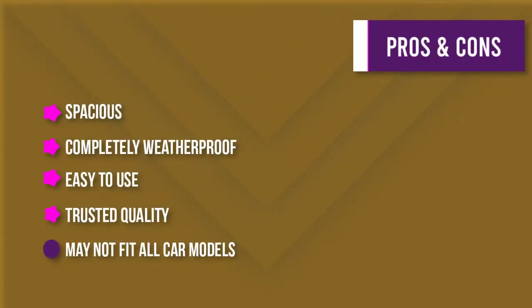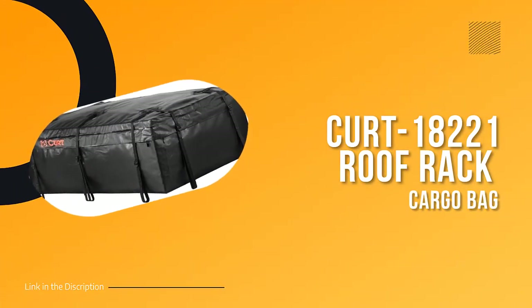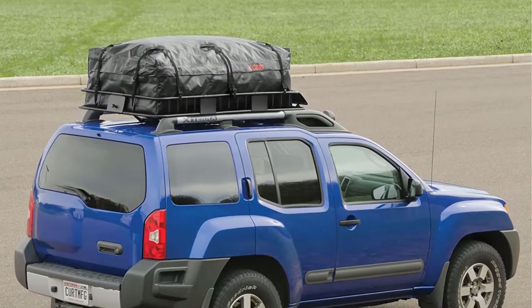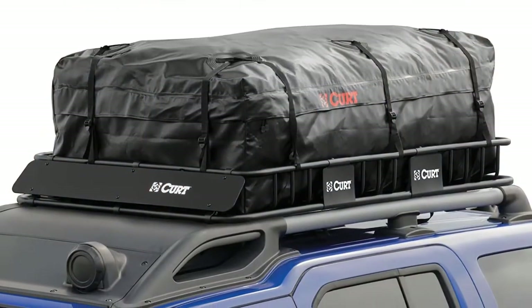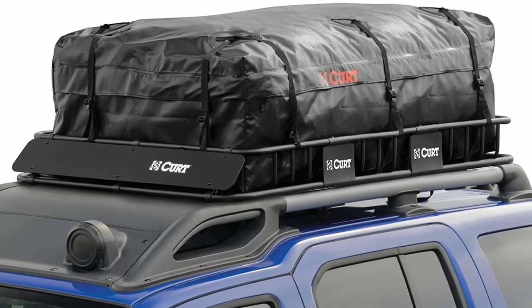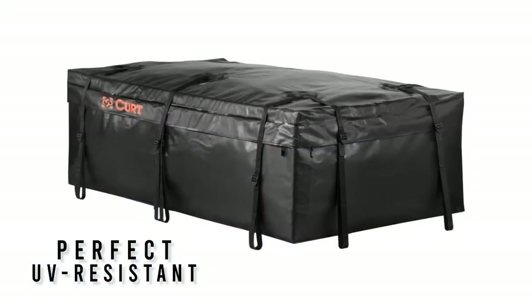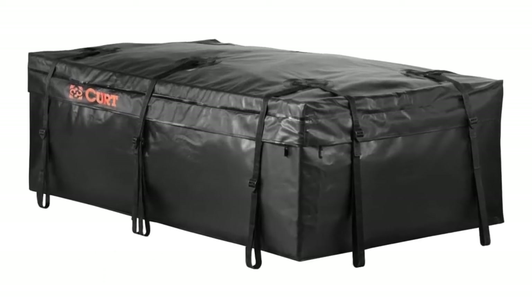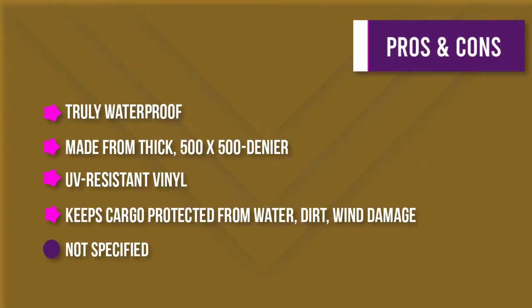Number four: the CURT Roof Rack Cargo Bag. The CURT roof rack cargo carrier bag is the perfect way to keep your cargo protected from the elements while on the road. Made from thick 500x500 denier UV-resistant vinyl, it features welded seams to be truly waterproof. The zip closure with hook-and-loop flap keeps the inside completely dry, and the zippers feature large holes to accept a padlock. The tie-down straps securely attach the bag to the cargo carrier frame, and the bag also fits into the CURT roof rack cargo carrier number 18115 with extension number 18117.